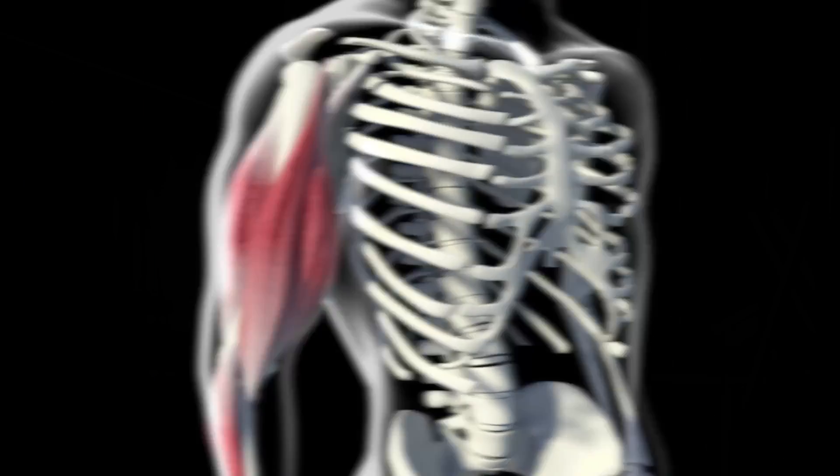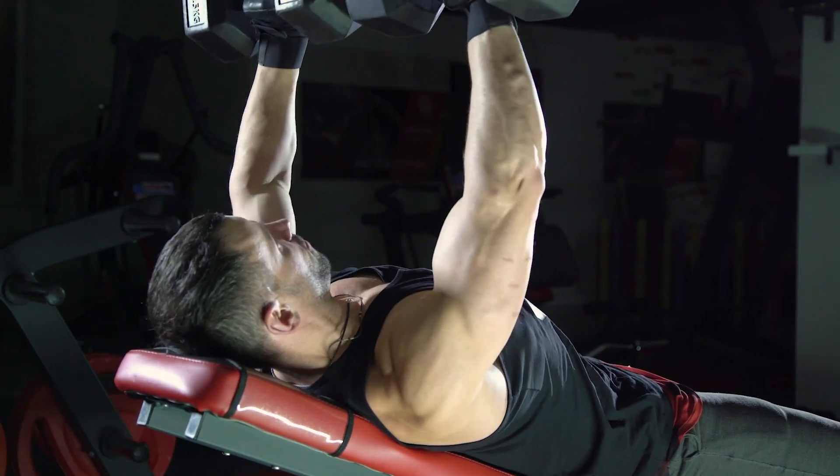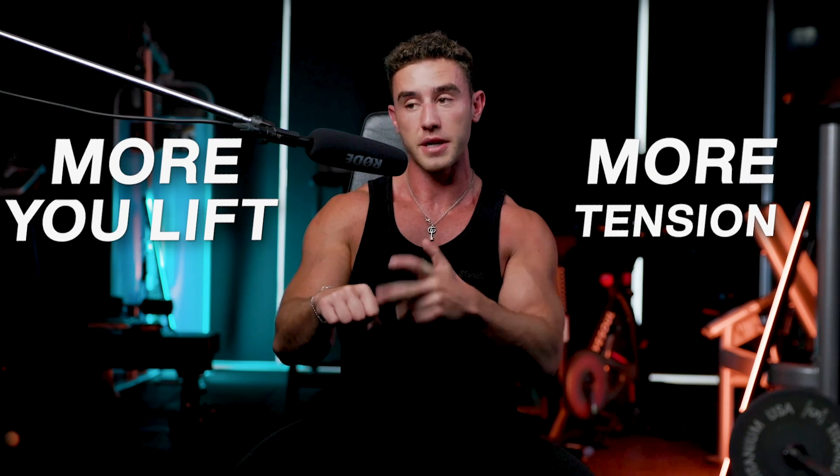Mechanical tension refers to simply the tension a muscle fiber produces — the force it's producing — and this is usually equated in weight, just load. If you've got 50 kilos pushing down on your chest on a dumbbell, that's a lot of tension being produced by your pec. The heavier you lift, the more tension is going to be produced for the most part. So usually people go, mechanical tension equals weight. We'll get into that a little more later.